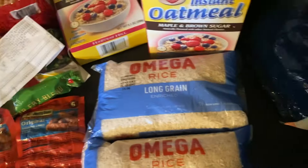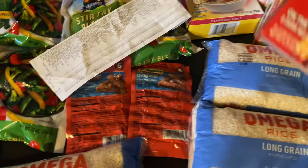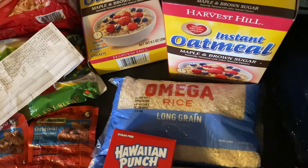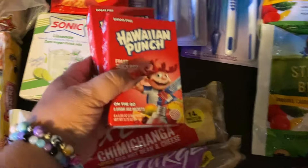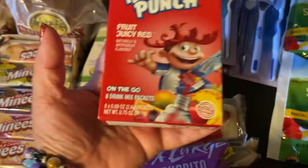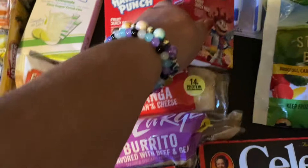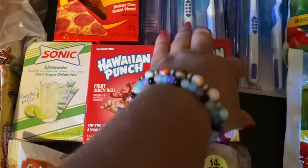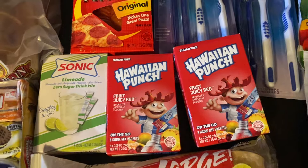Here's my receipt — this is probably the biggest haul I've ever done for Dollar Tree. I got the Sonic drink mix, and I got two Hawaiian punch packs with eight packets in each. So I got two of those, plus this one has six, but I love anything lime so I thought that would be a good treat.